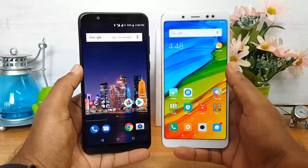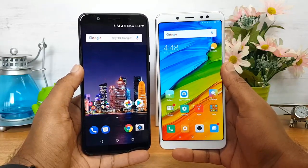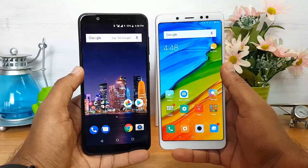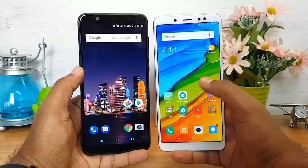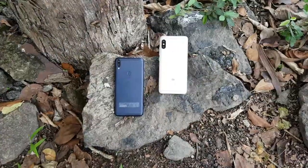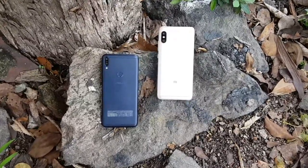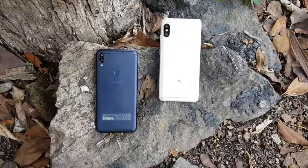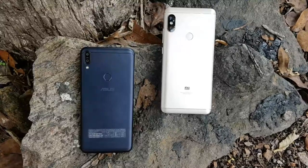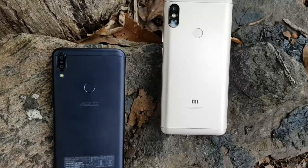In conclusion: if you want the latest version of Android, great battery life, a triple SIM card slot, better audio performance, and a lower price, the Asus ZenFone Max Pro M1 is the perfect choice. If you prefer a customized UI and a slightly better camera, go for the Redmi Note 5 Pro. Overall, the value-for-money device is the Asus ZenFone Max Pro M1, which is superior in software, battery, audio output, SIM flexibility, and pricing. Thanks for watching!